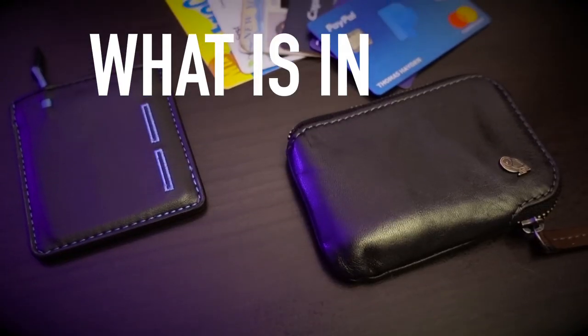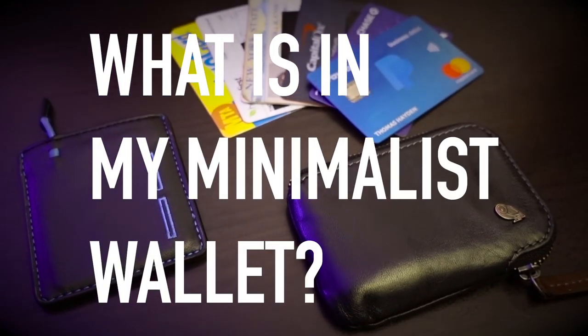Today we're going to be talking about what is in my minimalist wallet. For as long as I can remember I have always been into super sleek and minimal wallets, even before I got started on my minimalism journey.